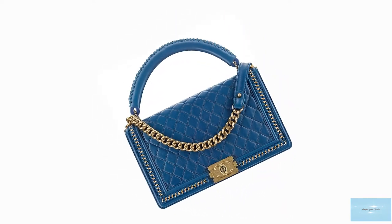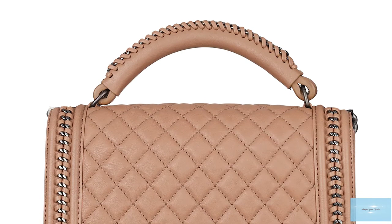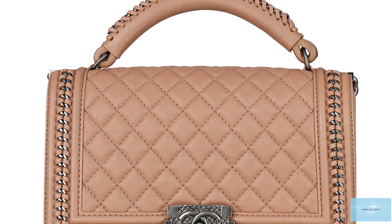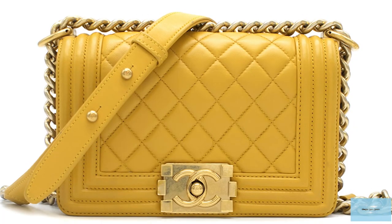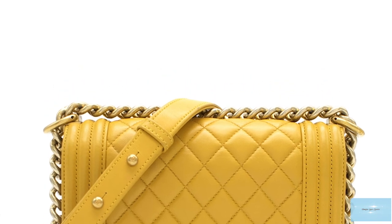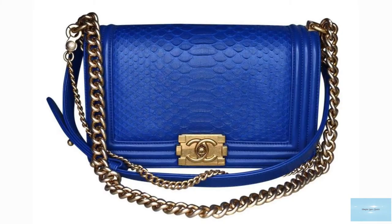The Chanel Boy Bag is a single flap bag, unlike other Chanel bags that open up to a fabric-lined interior and a hidden zipper compartment under the top flap — rumoured to be symbolic of the secret pocket Coco Chanel incorporated into her bag to hide her secret love letters.